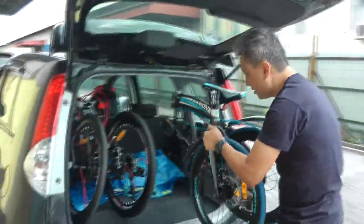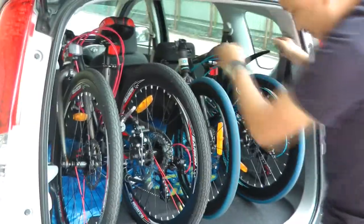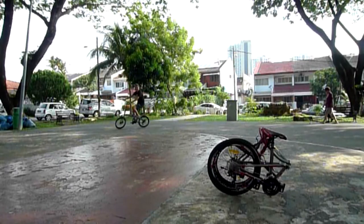My car can accommodate 2 foldies comfortably. Get a full lead from ASOGO.com and happy cycling.